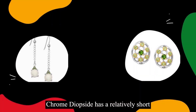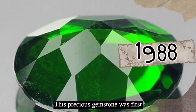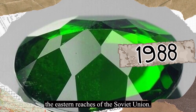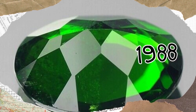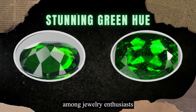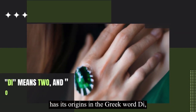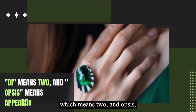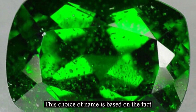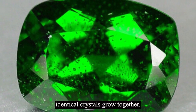Chrome diopside has a relatively short history compared to some other gemstones used in jewelry. This precious gemstone was first discovered in 1988, when geologists were exploring the eastern reaches of the Soviet Union. The gemstone's name, diopside, has its origins in the Greek words di, meaning two, and opsis, meaning appearance. This name is based on the fact that this gemstone often appears in twin forms, meaning that two identical crystals grow together.